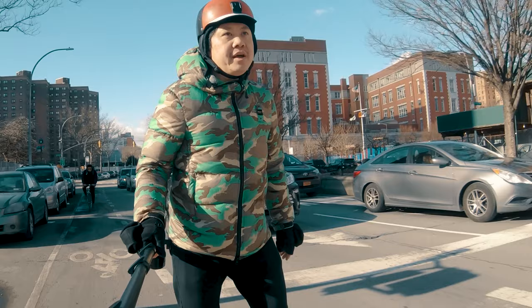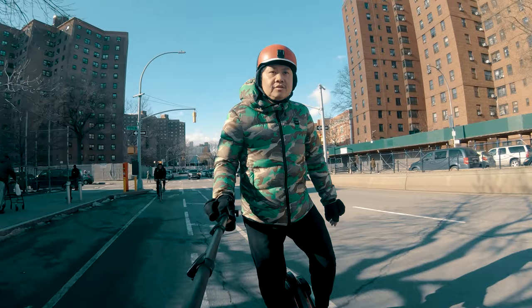So to properly review the V8F, I think we have to talk about more than just its ride quality — but what it's really like to live with and to travel with the wheel. And I have the perfect test for it.